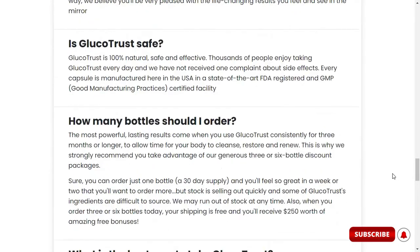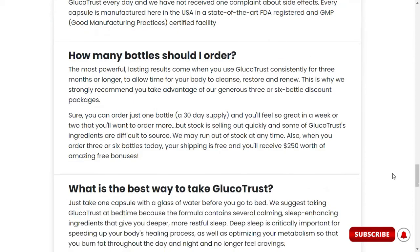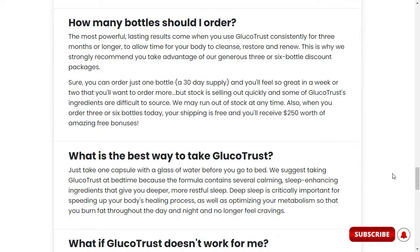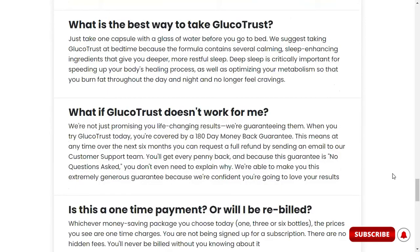Glucotrust is considered safe because it is natural and manufactured in an FDA-registered, GMP-certified facility in the U.S. As for how to use Glucotrust, each bottle contains 30 capsules and the manufacturer recommends taking one capsule per day, so each bottle is a 30-day supply. It's also recommended to take Glucotrust for at least 90 days for the best benefits.